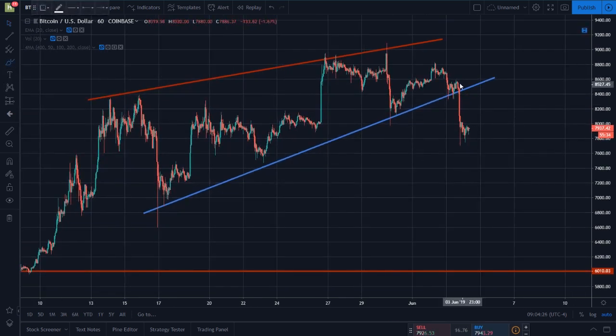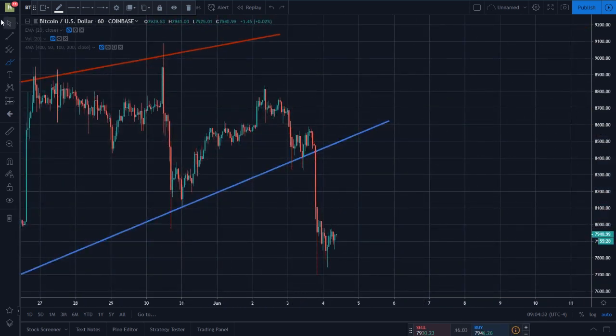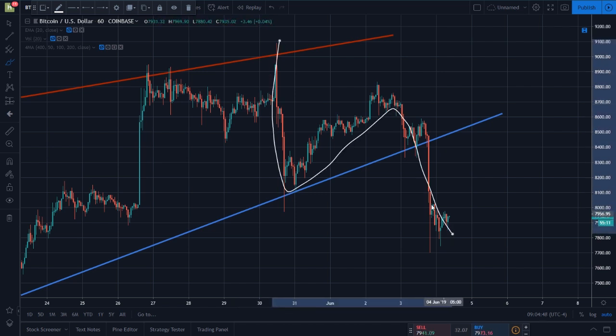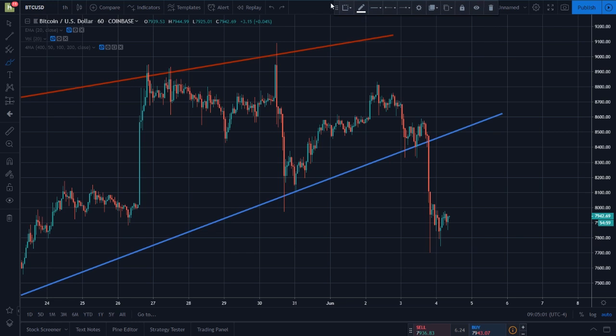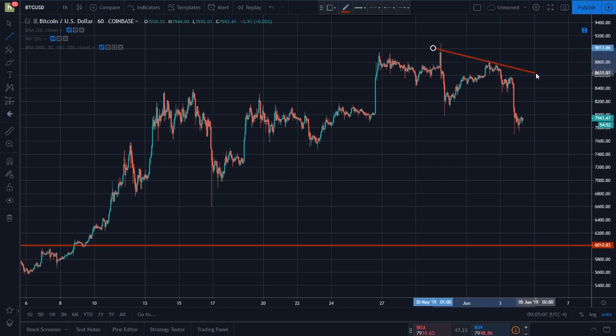Bitcoin came down and tested the uptrend of support, and we did in fact break it. I was talking about how a couple of these bottoms looked like inverse head and shoulders patterns, but it wasn't to last. Bitcoin fell all the way down to around $7,700. We had that fake out to 9k a couple days ago at the end of May, but Bitcoin has not managed to retain that bullishness. We've actually been making lower lows and lower highs — this is a higher high, this is a lower high, higher low, lower low. Bitcoin is very clearly in a bearish trend here. Don't let this ascending triangle fool you.